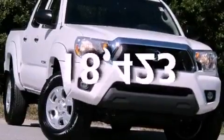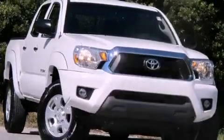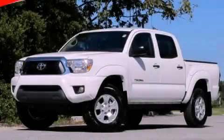This vehicle has fewer than 19,000 miles on the odometer. This automobile won't last long at this price — call and arrange a test drive now.